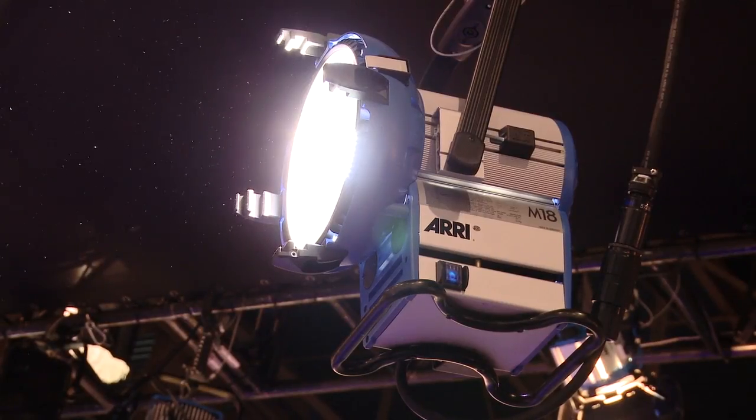Good afternoon. We're here at Aerie Lighting at NAB 2011. I'm John Gresh from the Lighting Division, and I'm here today to talk a little bit about our legacy product, the 1800 watt M18.